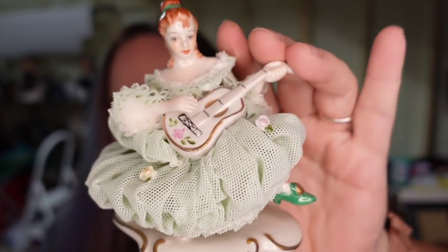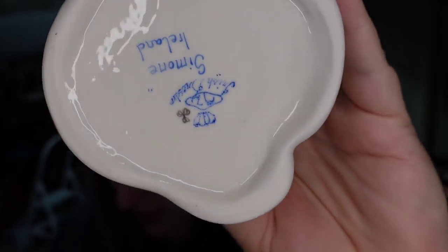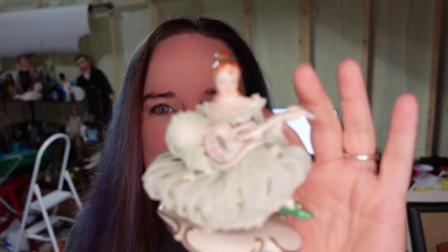Up next is the first sale from my Yadro haul. She is not Yadro — she is Dresden, and she is this beautiful Ireland lace little figurine. I paid $20 for her and she sold in less than two days for $74.99, making her over a $40 profit, and the buyer paid $8.50 in shipping. So this was a great sale. Keep your eye out for these. Some of them are worth more than others; a lot of them are not worth anything. She is actually the only one I picked up.